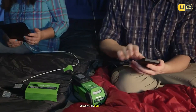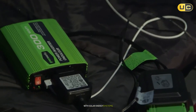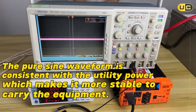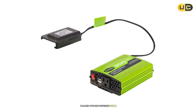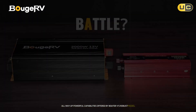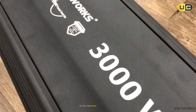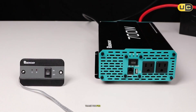Choosing the right solar inverter can significantly impact your overall experience with solar energy systems, whether it's powering your home or enjoying outdoor adventures. Each product we've reviewed today offers unique advantages tailored towards different needs — from the portability of GreenWorks' lightweight design all the way up to the powerful capabilities offered by Bougerv's robust model. We hope this guide helps clarify some of the options available so you can make informed decisions based on what fits best within your lifestyle. Thank you for watching — don't forget to like this video if you found it helpful.